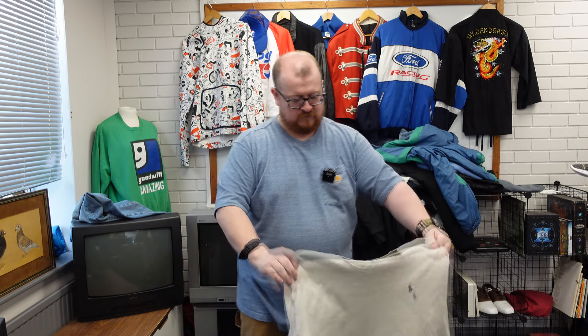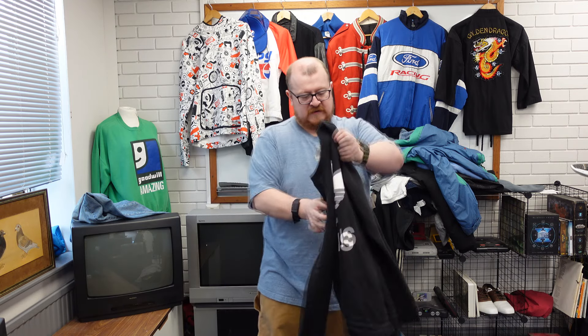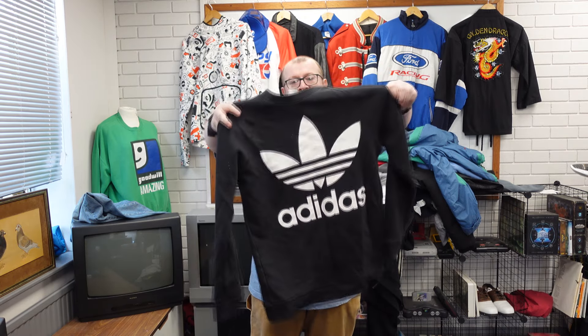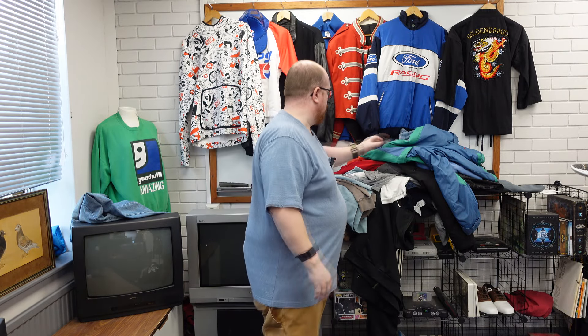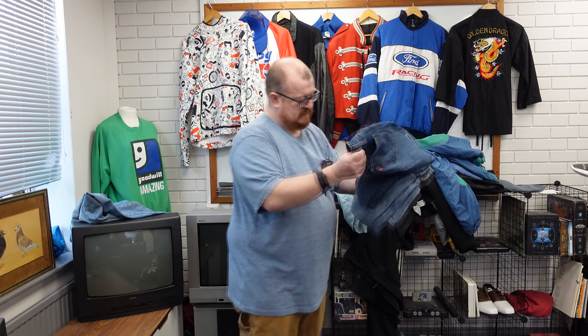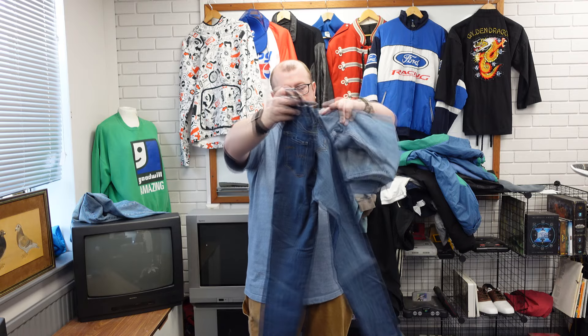Double XL Ralph Lauren jumper — on 2025, modern, literally basically brand new. Adidas. We've got some more jeans apparently — 521s. Last pair of these sold for 25 quid, high rise skinny.